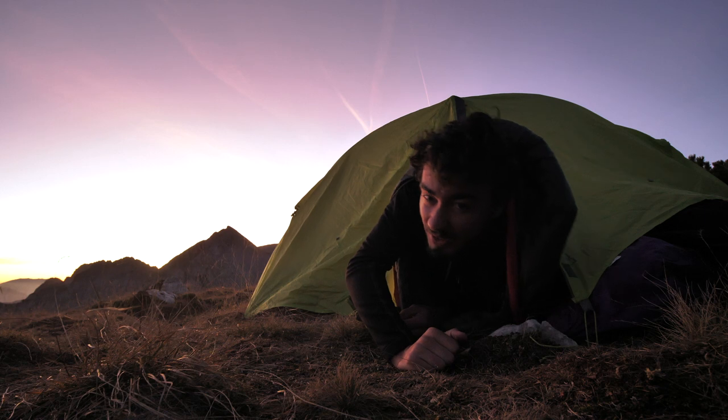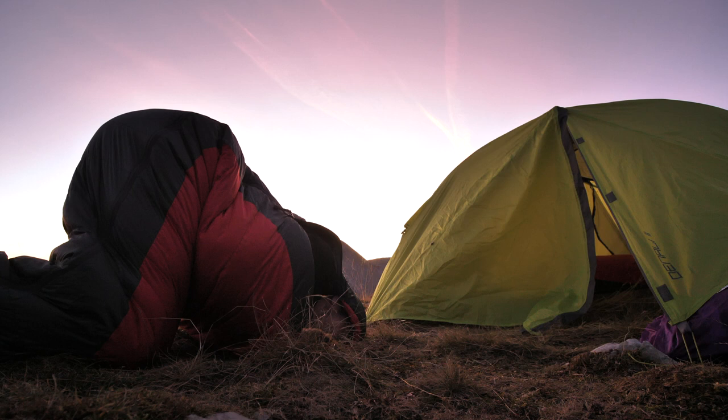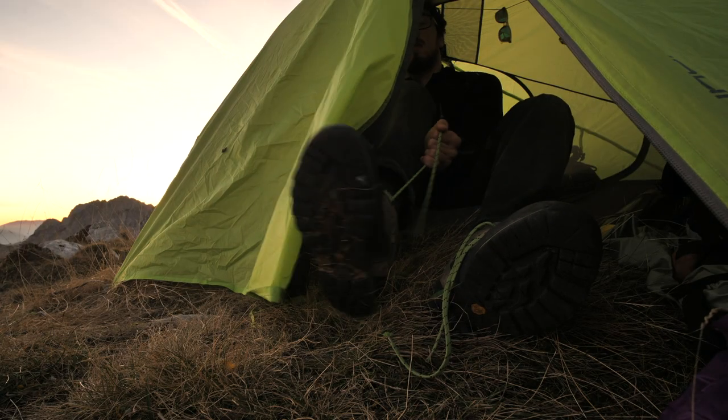Morning. Super windy night. Now we have to pack up everything and take off as soon as possible, because the wind is getting stronger and stronger with every minute.